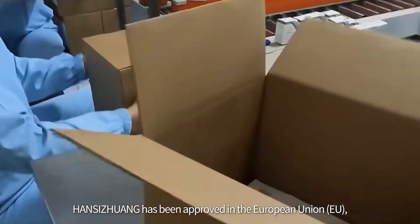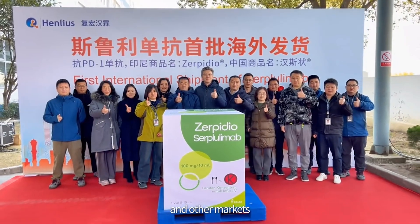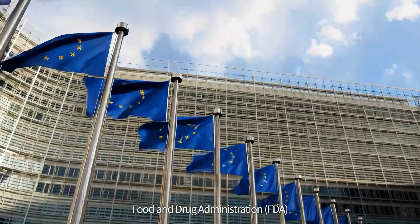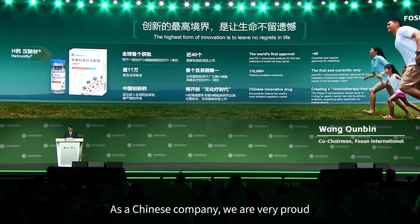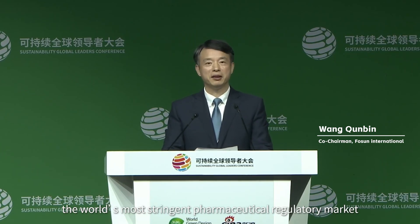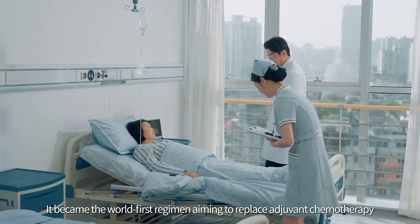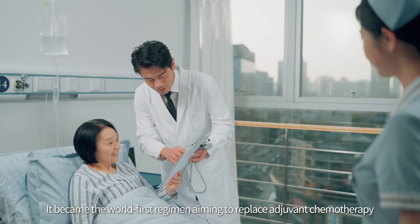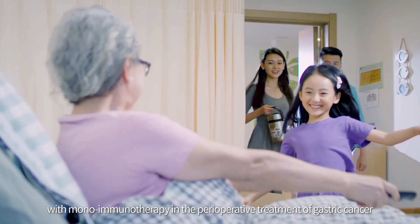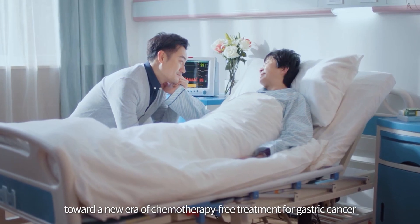Since its launch over three years ago, Hansi Zhuang has been approved in the European Union, the United Kingdom, Indonesia, and other markets. It has also been granted orphan drug designation by both the United States FDA and the European Commission. Hansi Zhuang recently achieved another significant R&D breakthrough — it became the world's first regimen aiming to replace adjuvant chemotherapy with mono-immunotherapy in the perioperative treatment of gastric cancer, marking a promising step toward a new era of chemotherapy-free treatment.